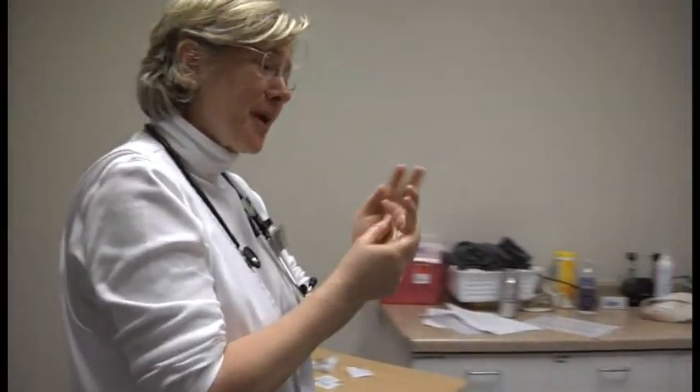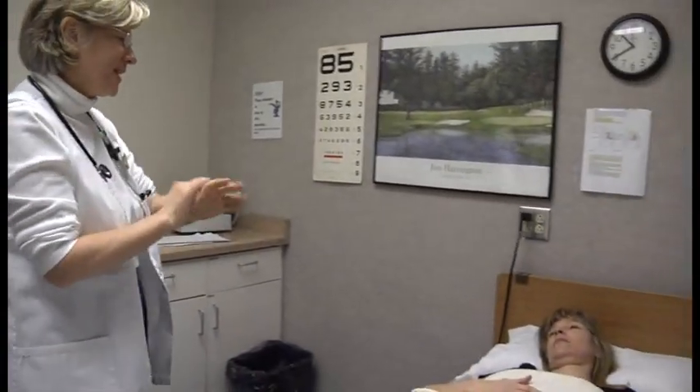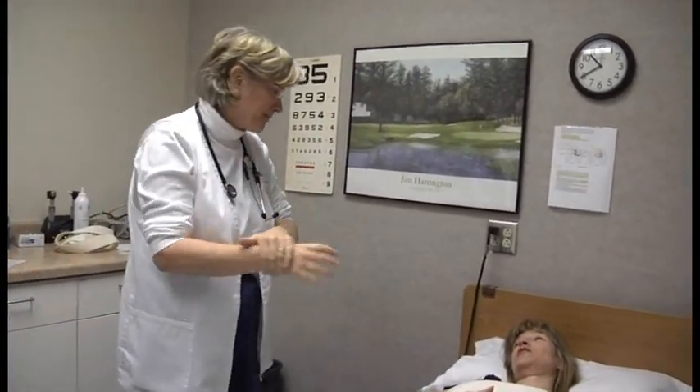Hello there. My name is Luann Lonergan and I'll be your registered nurse today. Can you tell me your name? Lori Hurdle.